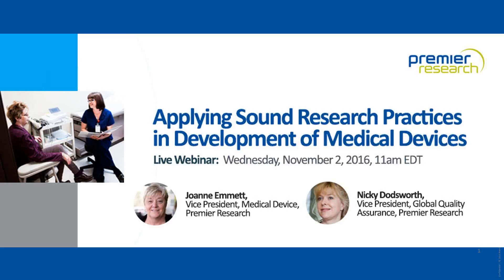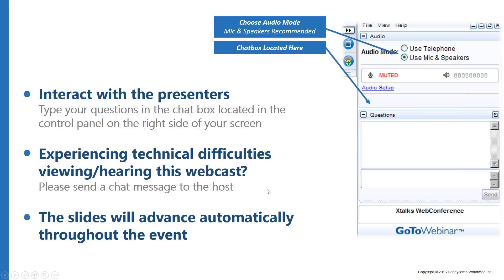Good day to everyone joining us and welcome to today's webinar. Today's talk is entitled 'Applying Sound Research Practices in Development of Medical Devices.' My name is Andrew Jernan and I'll be your Xtalks host for today. This webinar will run for approximately 60 minutes and includes a Q&A session with our speakers.